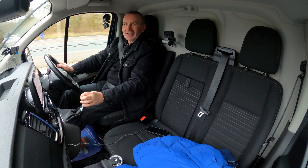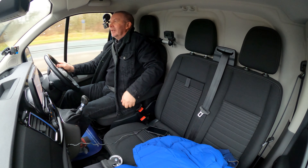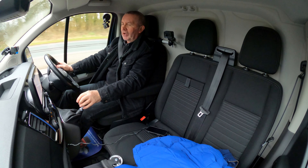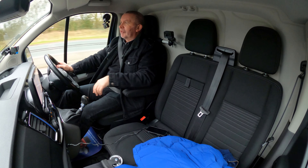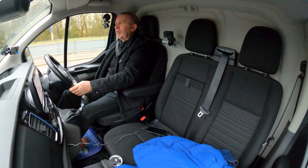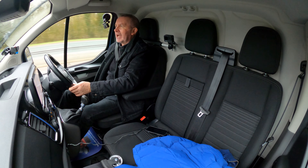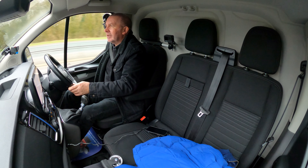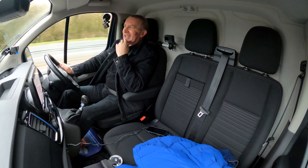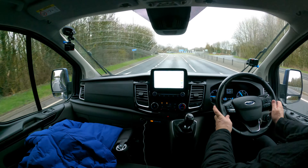Dead comfy — we've got the front central armrest here. Just ratchet it up, get comfortable. It's warm today so I'll get the air con on. The driver's seat moves backwards and forwards and up and down. Lots of cup holders too.